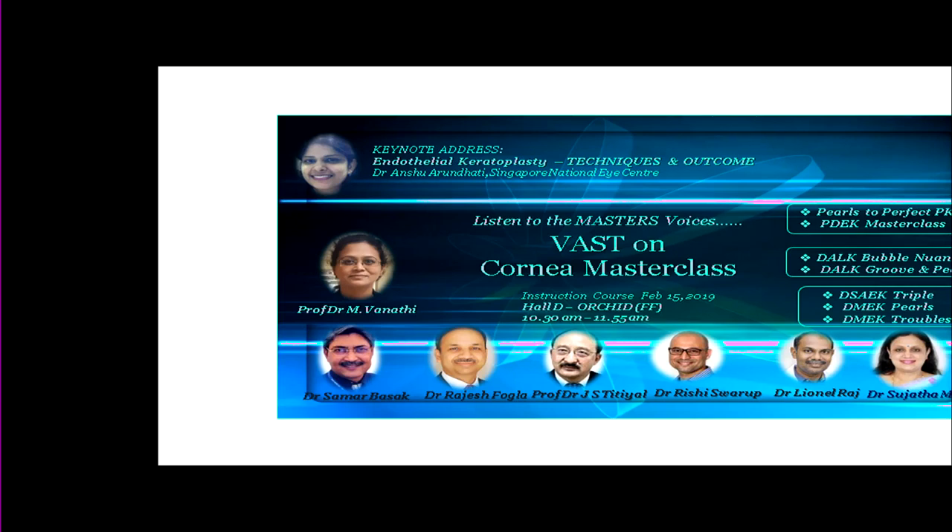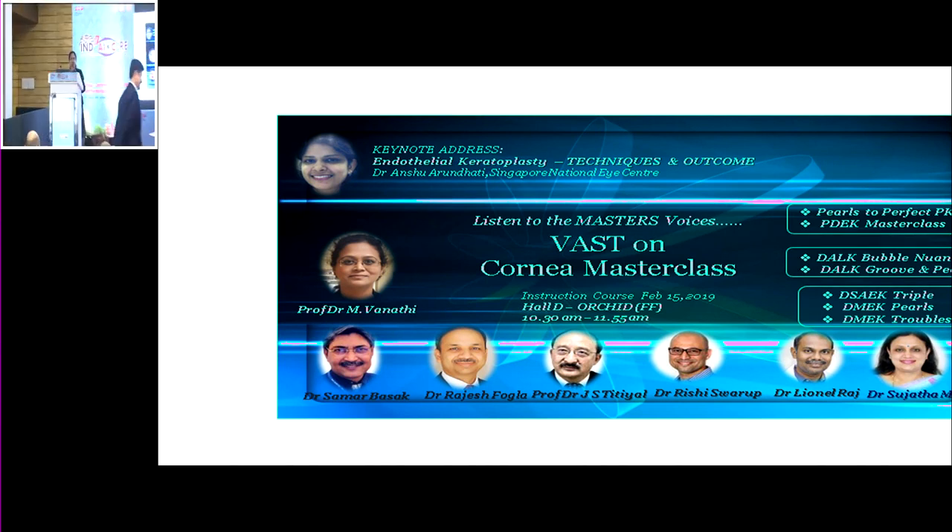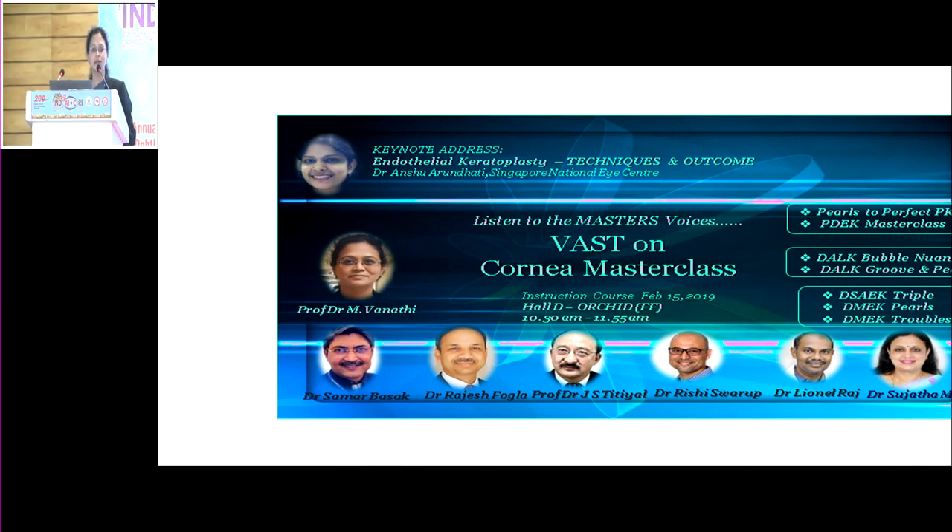Welcome to this session on BAST: a cornea masterclass on pearls and tips for the most commonly done corneal procedures. We have a wonderful assembly of eminent cornea faculty. I will now start with a keynote address. Over the next one-and-a-half hours, we'll begin with a ten-minute keynote on endothelial keratoplasty techniques and outcomes by Dr. Anshu Arundhati.